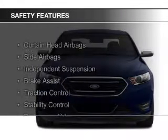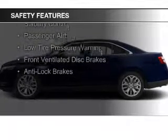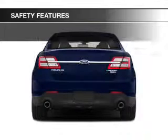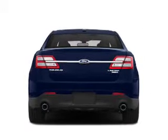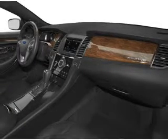Safety was made a priority with these features: Curtain Head Airbags, Side Airbags, Independent Suspension, Brake Assist, Traction Control, Stability Control, a Passenger Airbag, Low Tire Pressure Warning, Front Ventilated Disc Brakes, and Anti-Lock Brakes.